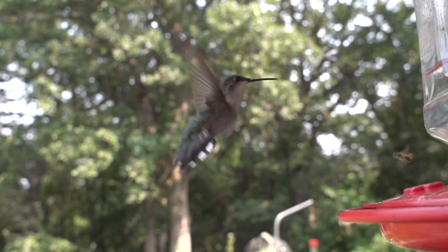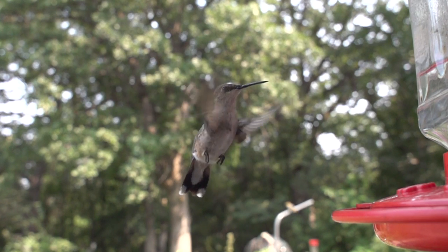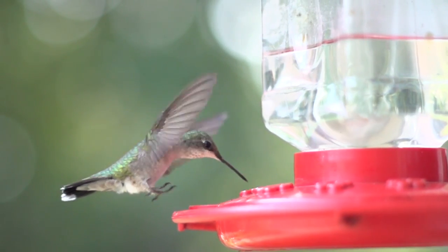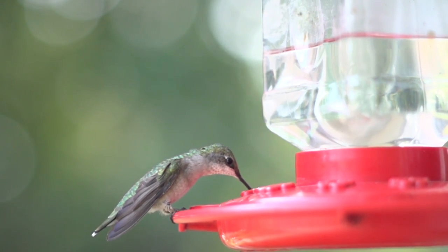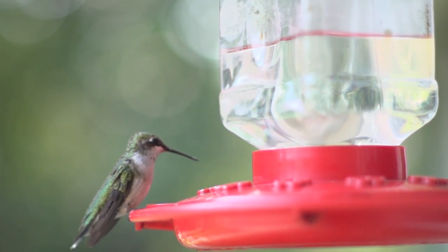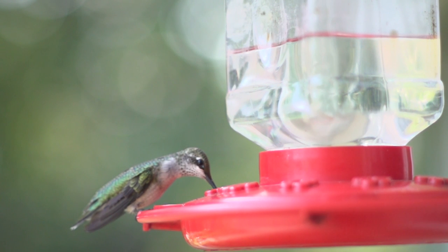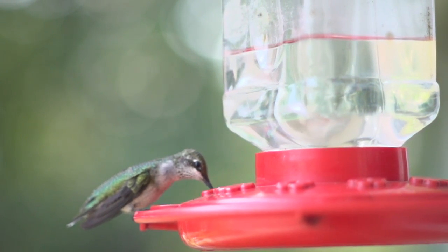The female has a notched tail with outer feathers banded in green, black and white, and a white throat that may be plain or lightly marked with dusky streaks or stipples. Males are smaller than females and have slightly shorter bills. Juvenile males resemble adult females, though usually with heavier throat markings. Their plumage is moulted once a year, beginning in late summer.